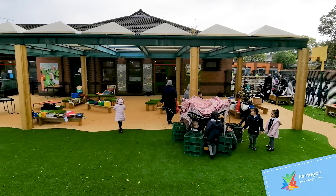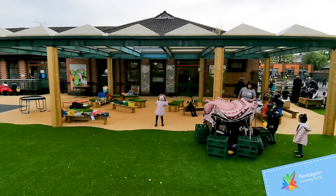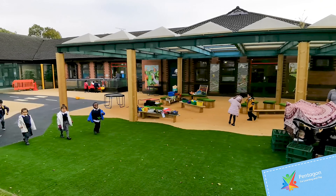They've got their existing canopy where we put some timber cladding around the post to make it look a bit more natural looking. They've also got a lot of seating under there — movable seating which can be used in all weathers.